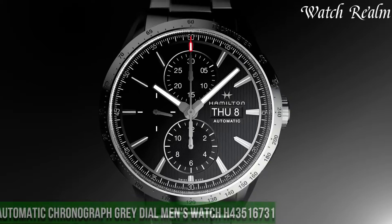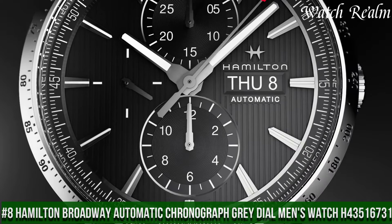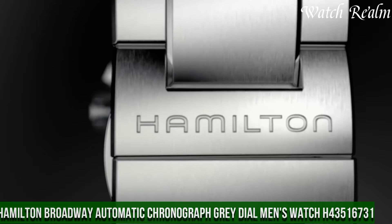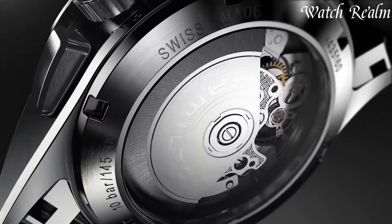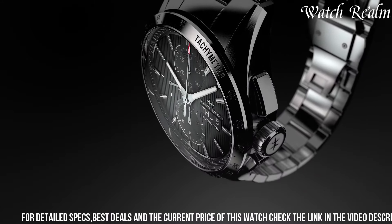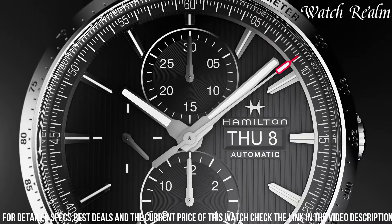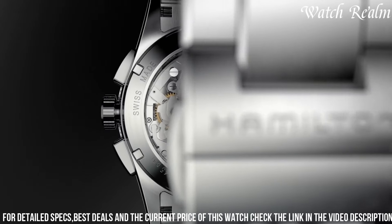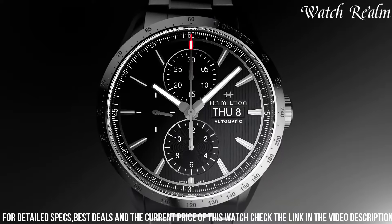Number eight: Hamilton Broadway Automatic Chronograph Gray Dial Men's Watch H43516731 embodies a perfect fusion of urban style and precision engineering, catering to individuals seeking both sophistication and functionality. Encased in sleek stainless steel, this timepiece features a captivating gray dial adorned with silver-toned hands and indexes, presenting a contemporary and refined aesthetic.